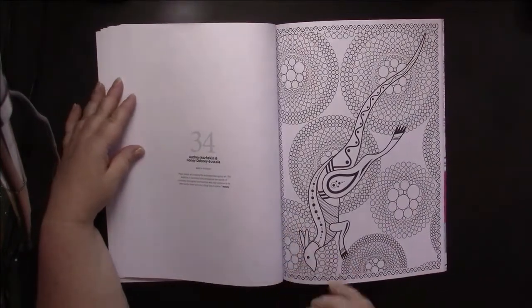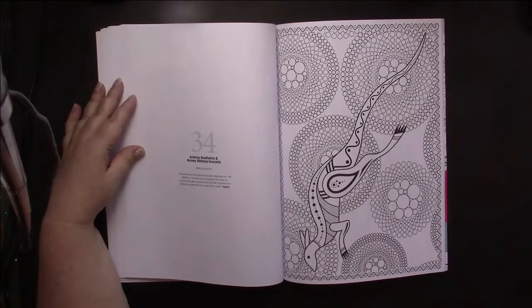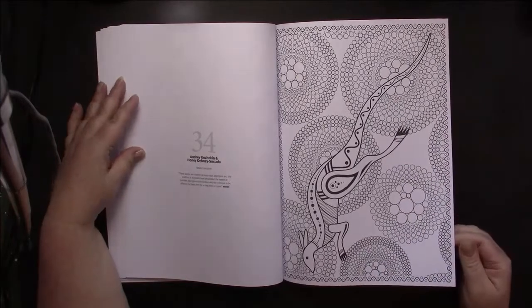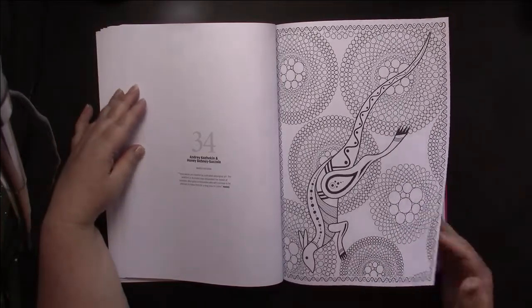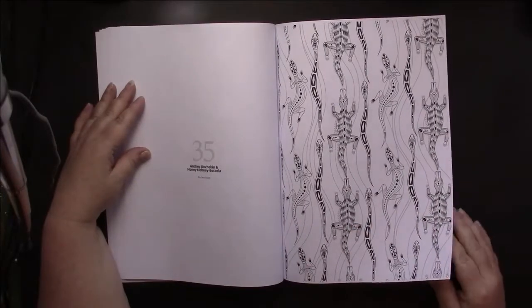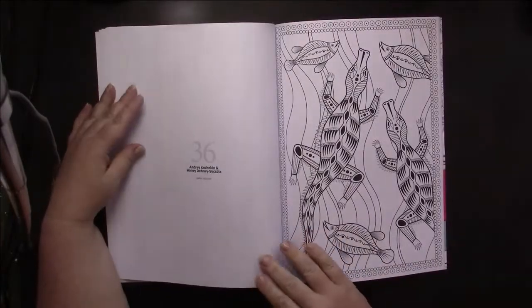Now we come to some Aboriginal art, and this is by Andriy Kozikin and Honey Debney and Sukhoia — I think these are quite neat. They all seem to be like a variation on the theme.